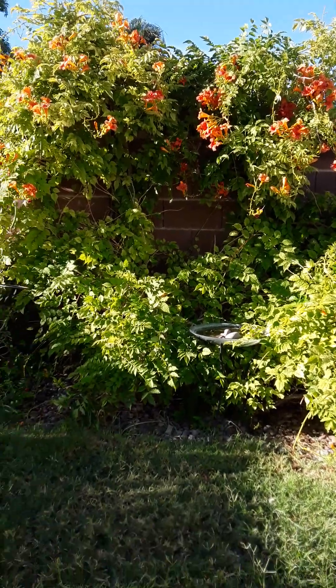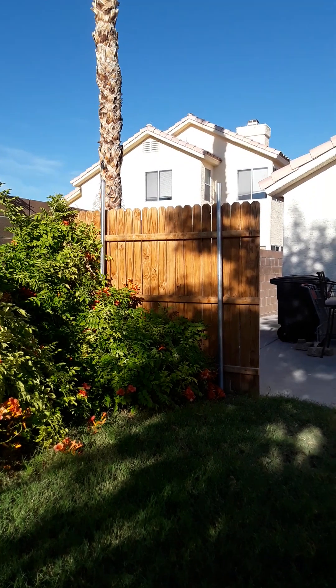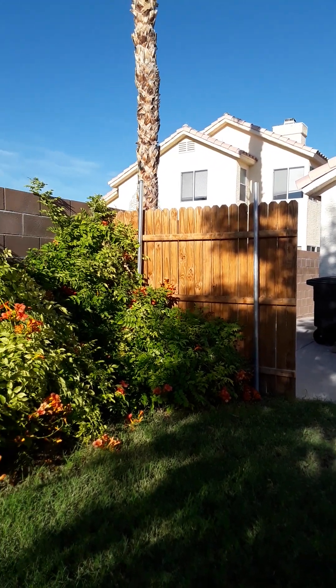My trumpet vines are looking really good — they're all coming back strong. I put my panel up and it looks wonderful.